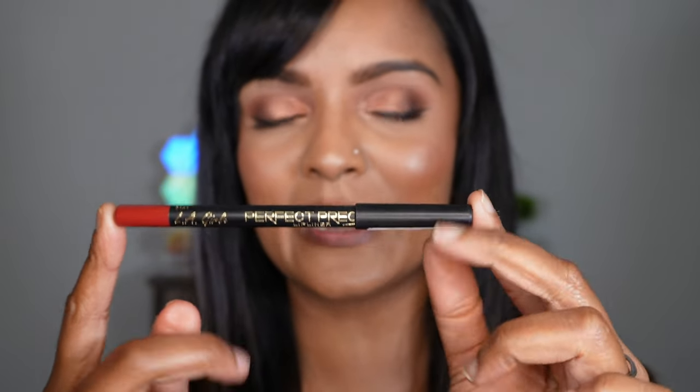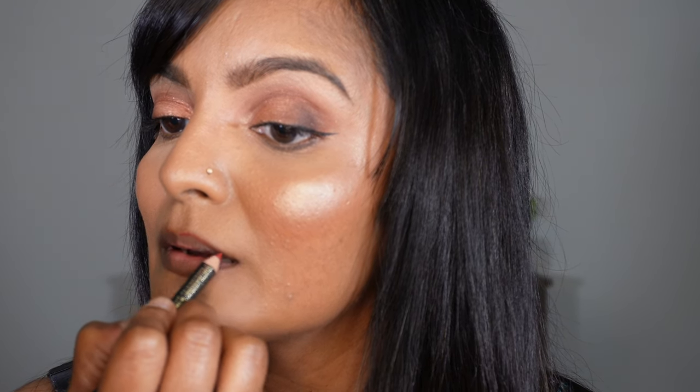I'm going to try one more lip liner — this is again the L.A. Girl Perfect Precision, this time in the shade Deep Red — and I'm going to line my lips to see if it's going to change up the color once more. Now going in with the Almost Lipstick. It looks very similar to when I first used it without any liners, however it just has a little bit more intensity on the red. I love the fact that you can use any shade of liner and it will just change up or intensify the color a little more.